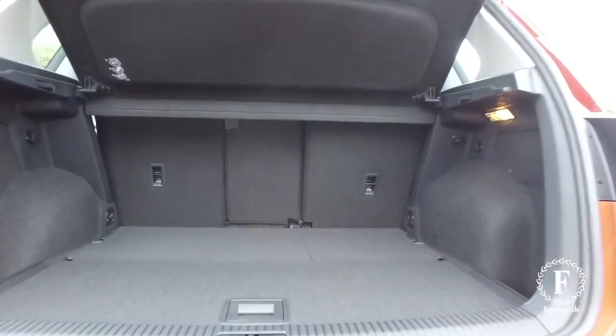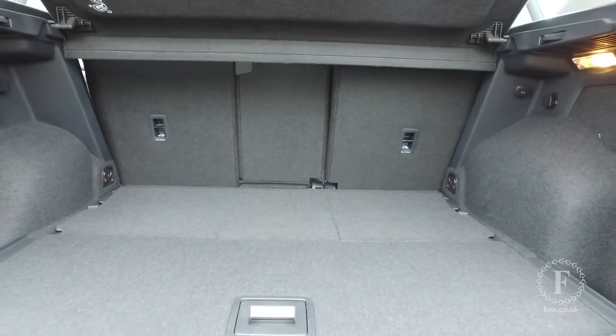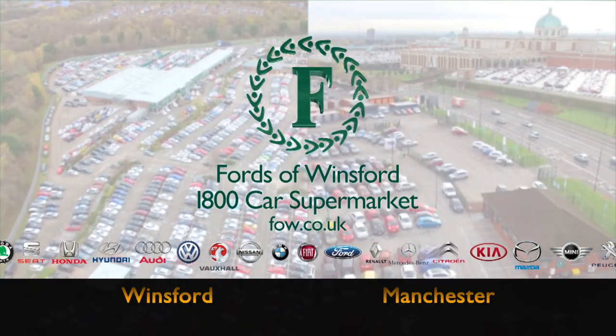Discover this car for yourself at Fords of Winsford.